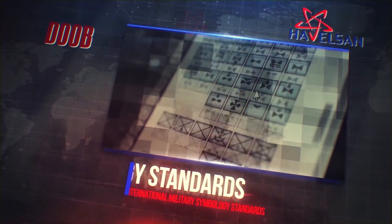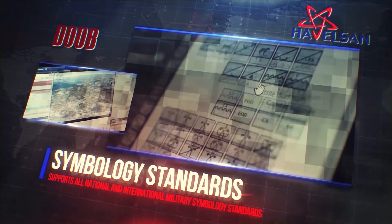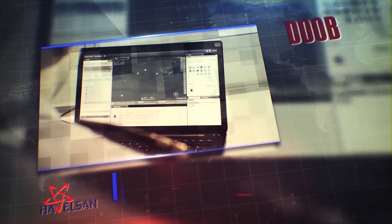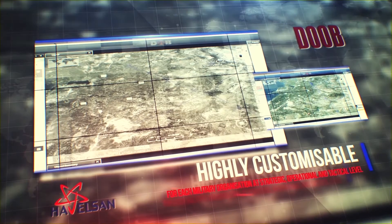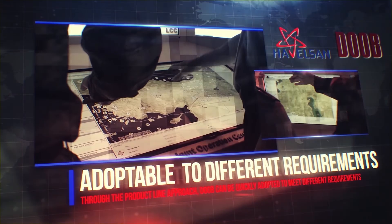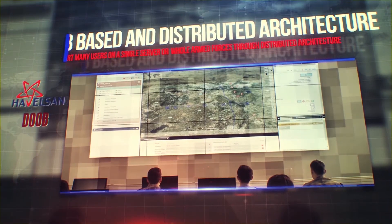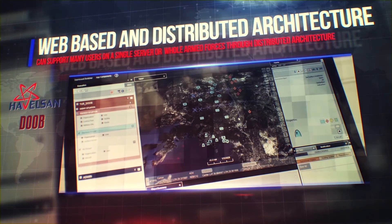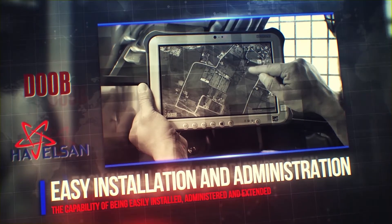DOB supports all national and international military symbology standards. It is highly customisable for each military organisation at strategic, operational and tactical levels. Through a product line approach it can be quickly adapted. As it is a web-based application with distributed architecture, DOB can support many users on a single server and also the whole armed forces. It can be easily installed, administered and extended.